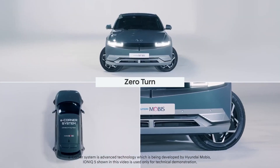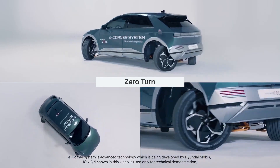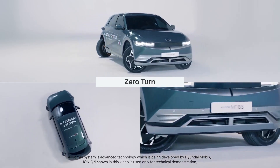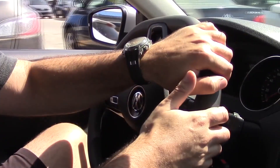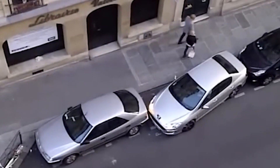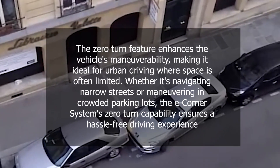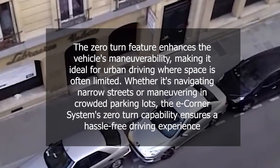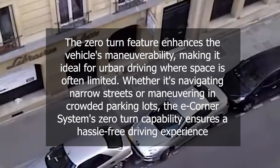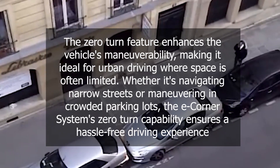Number two: zero-turn. The e-corner system's zero-turn capability is equally impressive. By independently pivoting each wheel, the system allows the vehicle to execute a seamless 360-degree turn within its own footprint. This means that drivers can navigate through tight spaces and make sharp turns with unparalleled ease. No longer do you need to perform multi-point turns or struggle with intricate maneuvers. The zero-turn feature enhances the vehicle's maneuverability, making it ideal for urban driving where space is often limited, whether navigating narrow streets or crowded parking lots.